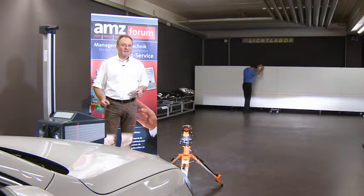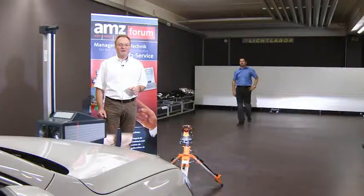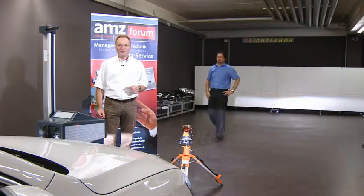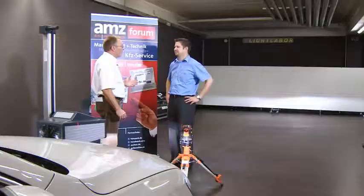Setting the headlights in the workshop doesn't always run smoothly. Exactly where the problems lie and how they can be solved to produce correct headlamp alignment will be the topic of my discussion today with Manfred Rudhardt, Test Equipment Product Manager at Maha. The room we are in is Maha's light lab.